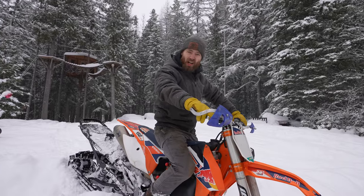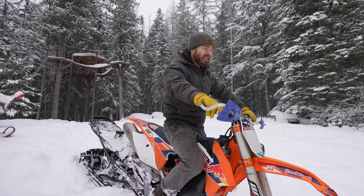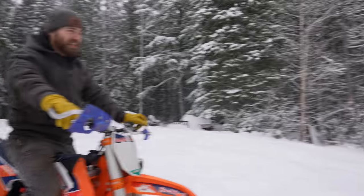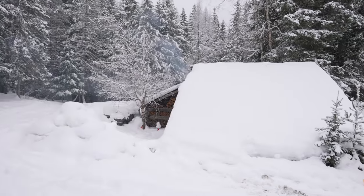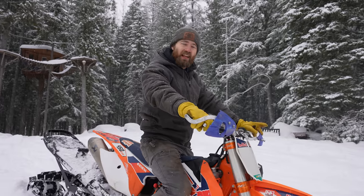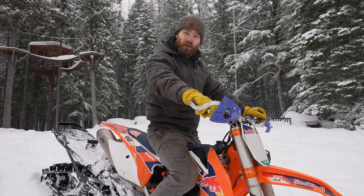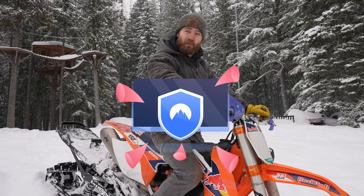We've been getting a ton of snow, which means it's a perfect time to jump the shop roof. As you can see it's kind of a perfect jump. I just have to stick the landing on the other side and not hit the house. This is also a perfect time to talk about our sponsor for this video, NordVPN.